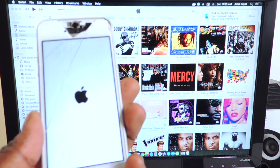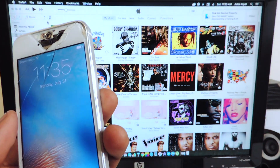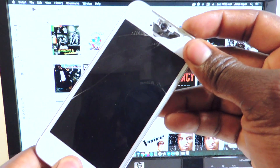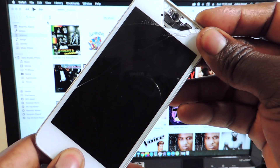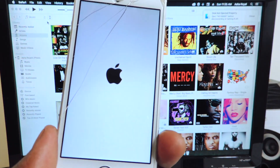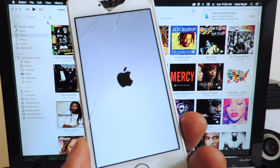Right now it's in a boot loop — it just keeps rebooting. It'll pop up and then reboot again, as you can see. What I do to fix it is hold down the home and power button until it boots up, and then you can go to your home screen. But Cydia won't work — none of the jailbreak tweaks will work.